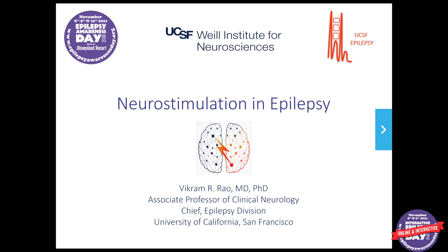Thanks so much for having me. Just to introduce myself, my name is Vikram Rao. I'm an adult epilepsy neurologist at UC San Francisco. I do see some children, mostly in the context of people being treated with what I'm going to talk about today, which are neurostimulation devices for epilepsy. This is a subject I'm really passionate about and I think it has so much potential for current and future therapies in epilepsy, so I'm excited to give you a little bit of an overview about this space.